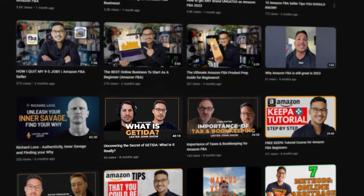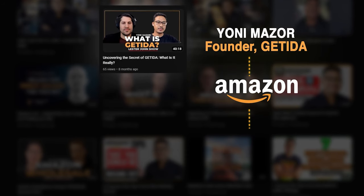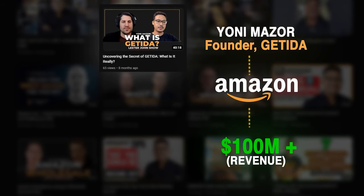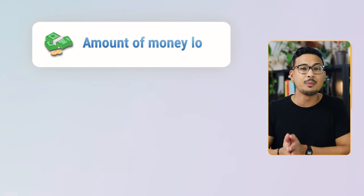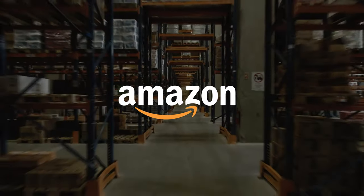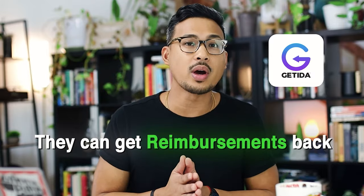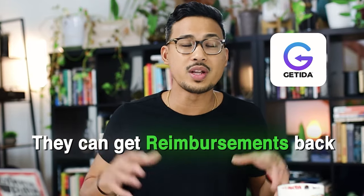Number four is Getida. I did interview Getida's founder Yoni Mazur, whose Amazon business sold over $100 million in revenue. What they found was the amount of money being lost because of inventory damage or items getting lost in Amazon warehouses. Amazon is so big that it's bound to happen, but obviously we don't want that as sellers. To solve this issue, Yoni created Getida — built for Amazon sellers to get reimbursements back for damaged or lost inventory.